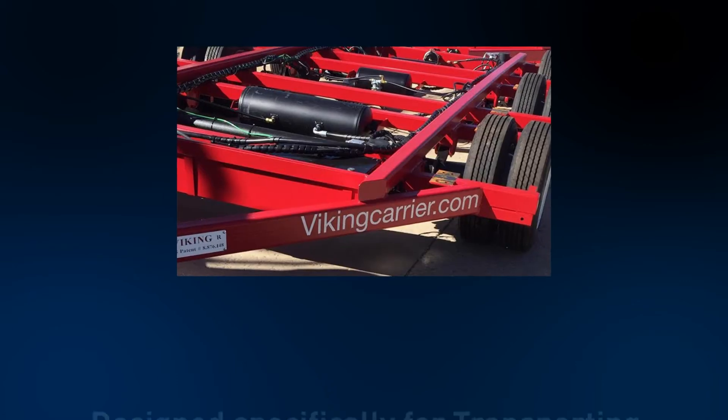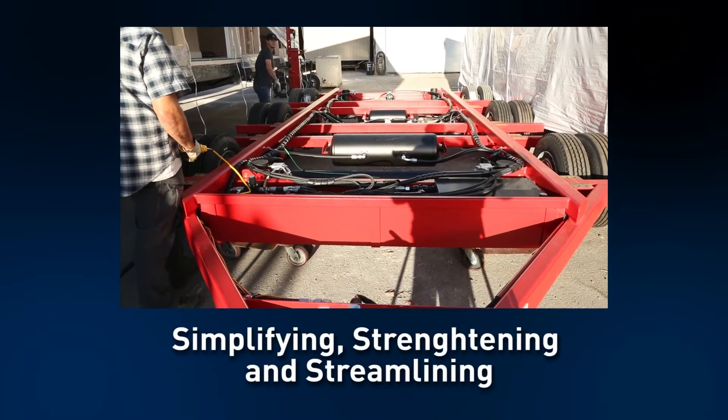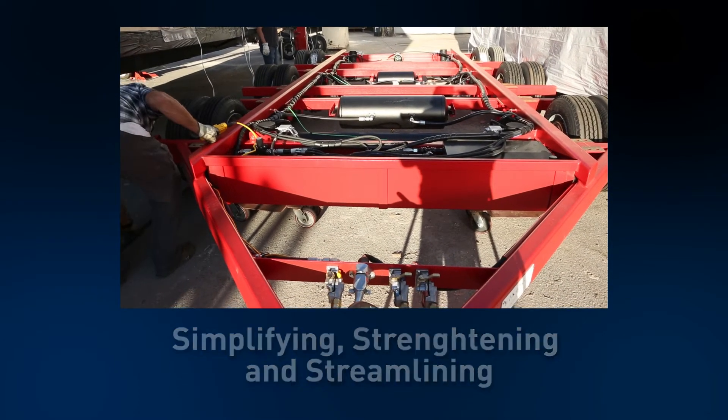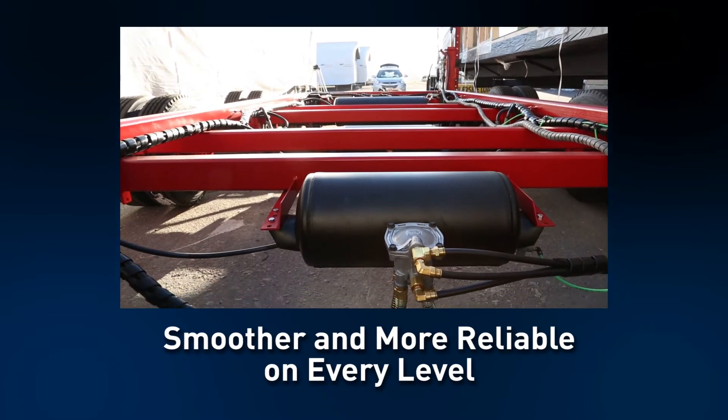The Viking Carrier is a transport specifically designed for transporting a manufactured home. Through simplifying, streamlining, and strengthening the transport system, the Viking Carrier provides a smoother and more reliable operation on every level.